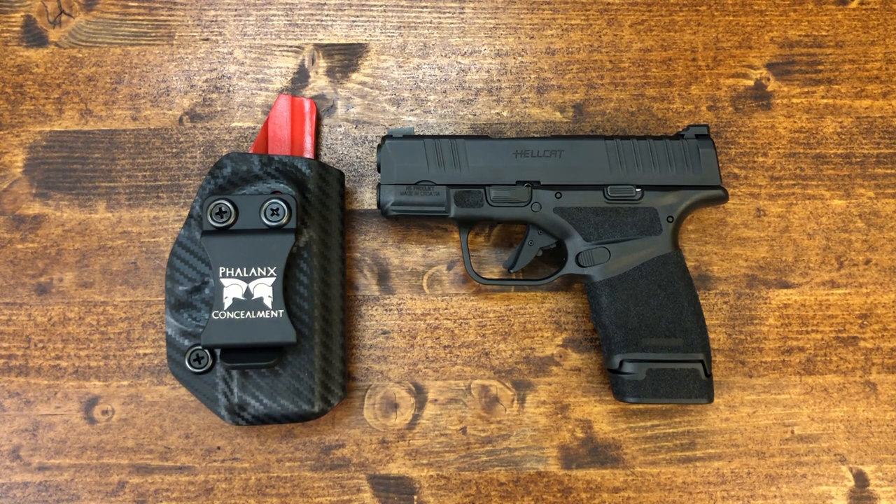In the spirit of full disclosure, I want you to know that Springfield did send the gun. I requested it and it's mine to keep, so thank you Springfield. When I spoke to them I made sure they understood that I will say what I want and what I think about the pistol. The fact that I got it for free is not going to influence my opinion, regardless of what other people may think. If they don't like what I have to say and choose not to send me another gun in the future, I don't really care. I want you to know what I think truthfully about the pistol.